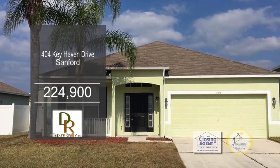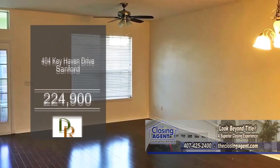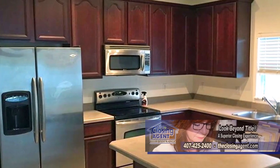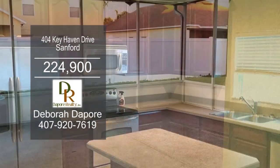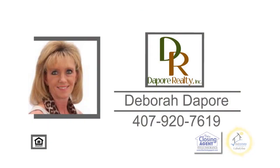This wonderful home in Sanford features three bedrooms and two baths. The spacious living room-dining room combination has beautiful cherry wood flooring. The kitchen has 42-inch cherry cabinets, a center island, and stainless steel appliances. Off the kitchen, you'll find sliding doors that lead to a big-screen porch. Make an appointment with Deborah DePoor to view this home.